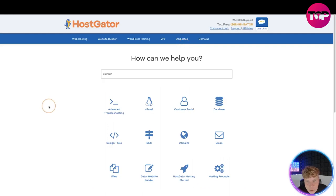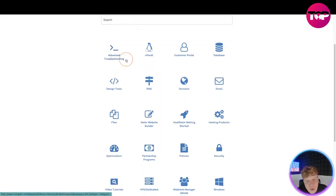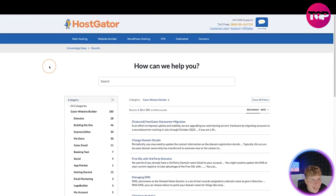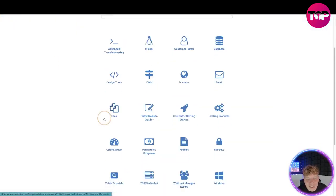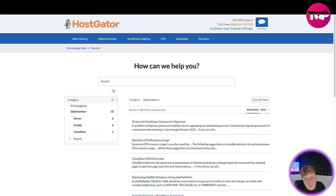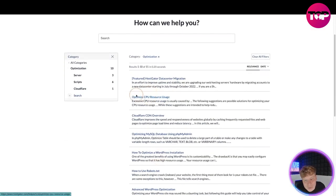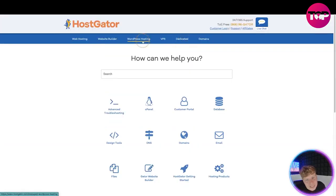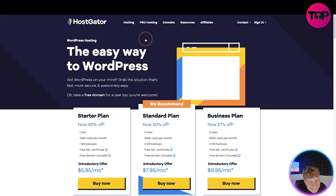In the resources section and knowledge base, you can go through everything and get a detailed report of what you're trying to get involved with. If you're interested in the Gator website builder, click on it and it'll take you straight to how they can help. For example, if you want to optimize your website, you can look up CPU resource optimization — they've got everything there.